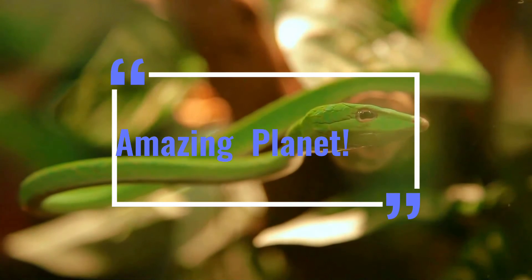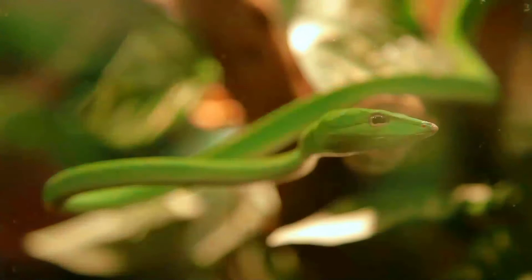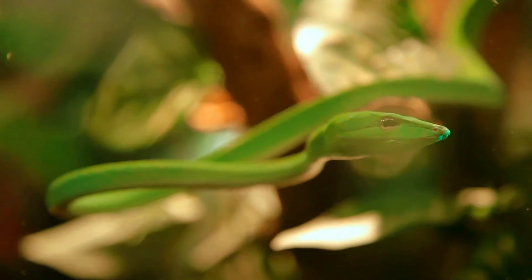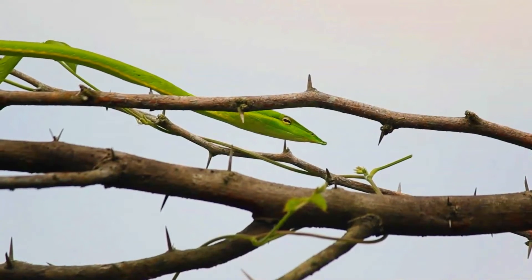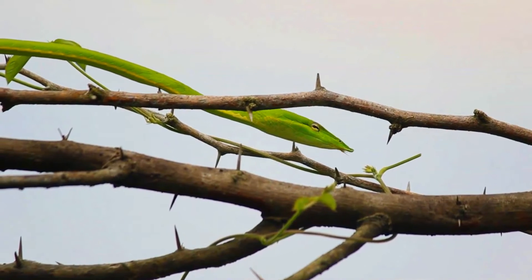Welcome, let's go. Ahaetulla nasuta, also known as Sri Lankan green vine snake and long-nosed whip snake, is a venomous, slender green tree snake endemic to Sri Lanka.